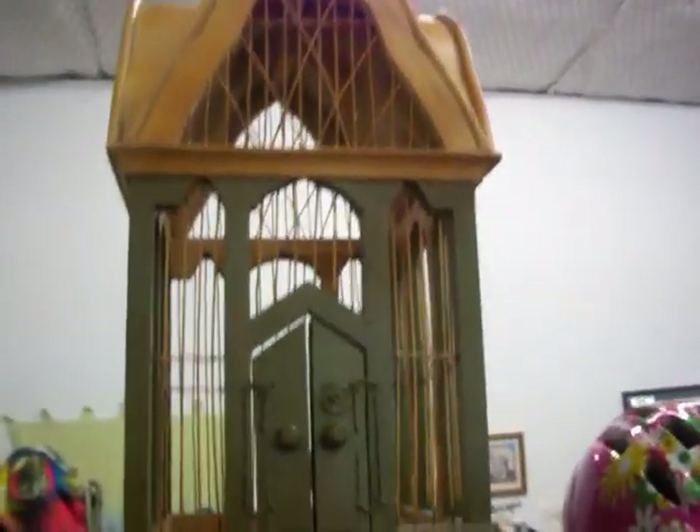Also have this wooden birdcage right here. That's just $20.00.